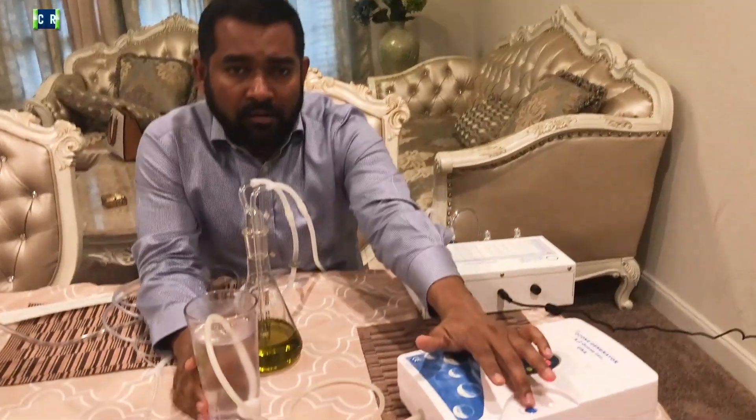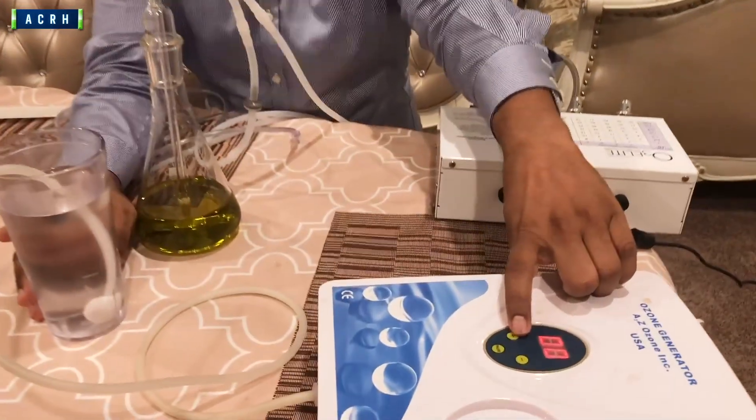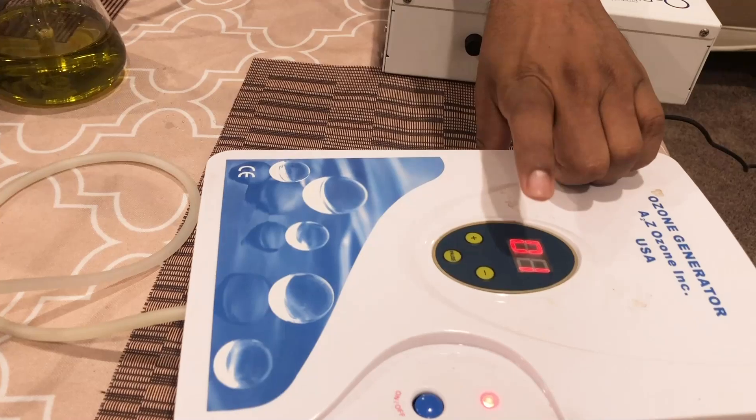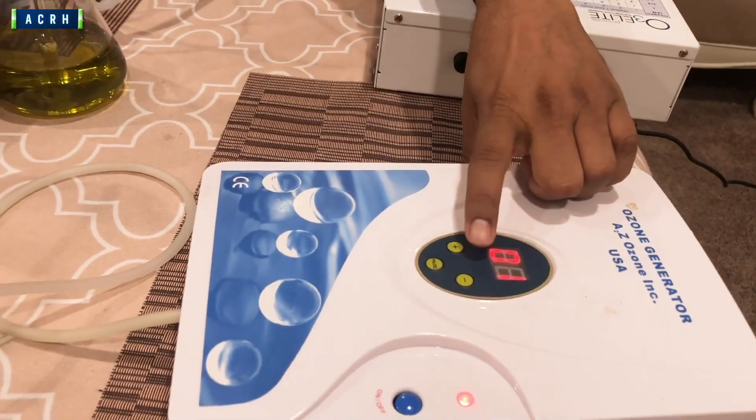You just turn on the machine, and there's a plus and minus button, or a number button, depending on the machine. You just press plus — one means two minutes.